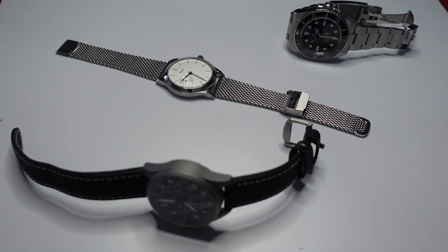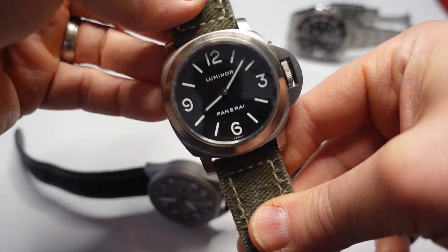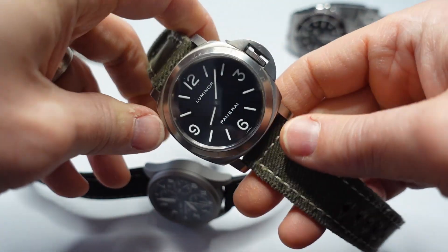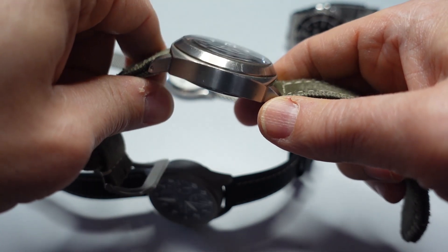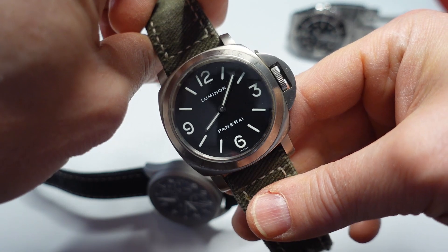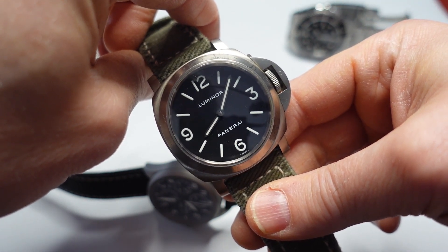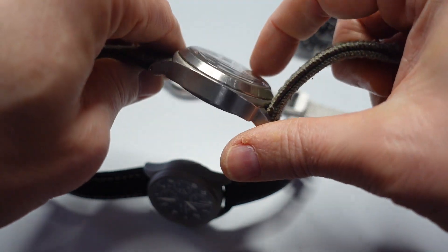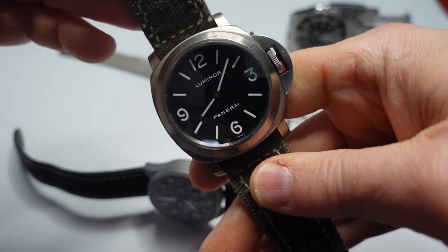I want to throw in an honorable mention here because my buddy Clayton asked about the Panerai, and the Panerai Luminor is a great watch. It's a 44 millimeter case diameter, so it is a little bit of a big boy, but the titanium case wears great on wrist. I almost see this watch — I don't even see it as a diver, even though technically it is. It feels just like a big old field watch to me. It's hard to explain. Also a manual wound movement, just a super fun watch to wear.